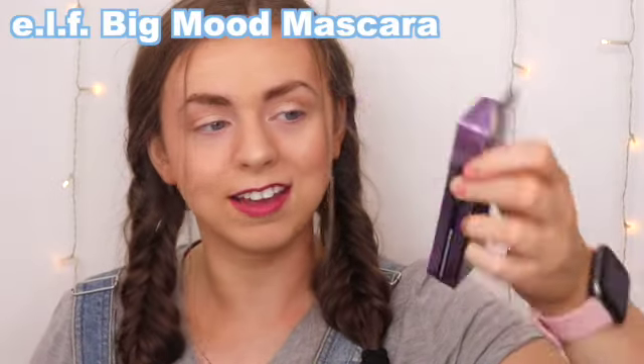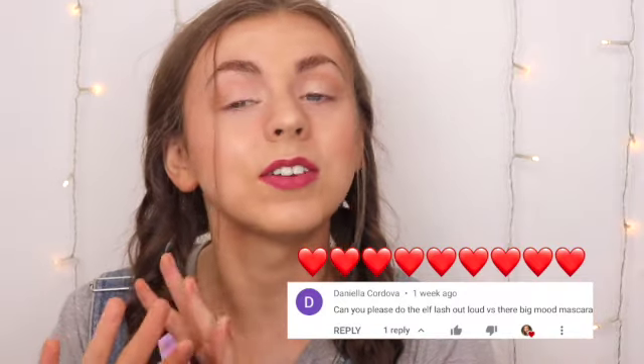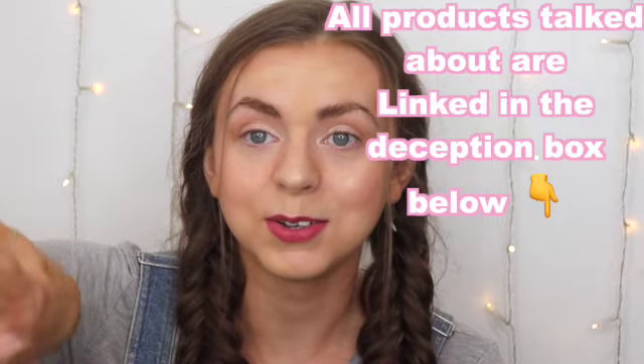Today we're going to be battling the new elf Big Mood mascara versus the elf Lash It Loud mascara. This is a request I got in the comments, so thank you so much. There's only a dollar difference between these two, so we need to find out if you need to pay just a little bit more. Let's do Lash It Loud on the right and Big Mood on the left.